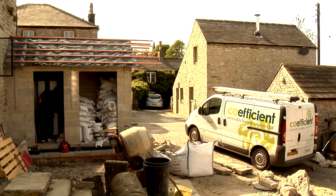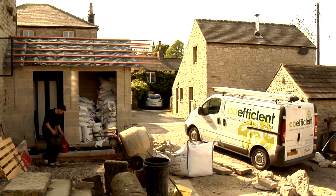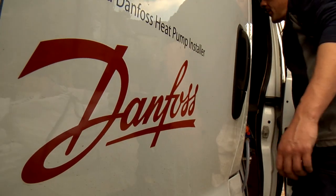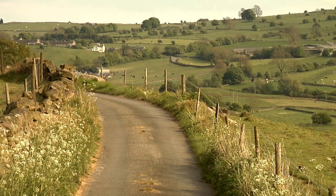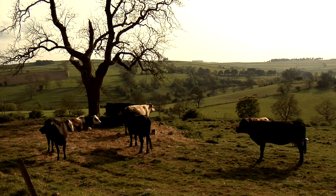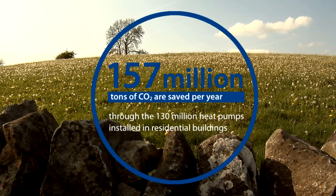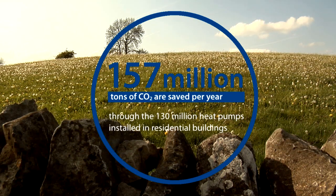Compared to the next best alternatives, Danfoss heat pumps have up to 11% higher seasonal performance and are trendsetting and innovative. This makes Danfoss heat pumps the easiest and most efficient indoor comfort quality products and services. Through 130 million heat pumps installed in residential buildings, 157 million tonnes of CO2 are saved per year, corresponding to 0.7% of global CO2 emissions.